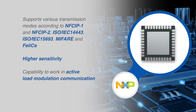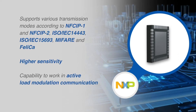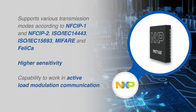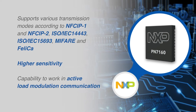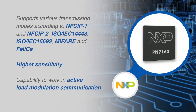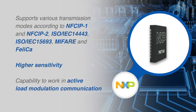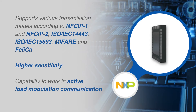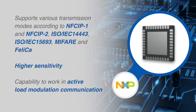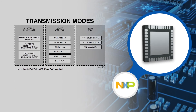PN7160 embeds a new generation RF contactless front-end supporting various transmission modes according to NFC IP-1 and NFC IP-2, ISO IEC 1444-3, ISO IEC 1569-3, MIFARE, and FeliCa specifications. This new contactless front-end design brings a major performance step-up with higher sensitivity, as well as the capability to work in active load modulation communication, thus enabling the support of a small antenna form factor.